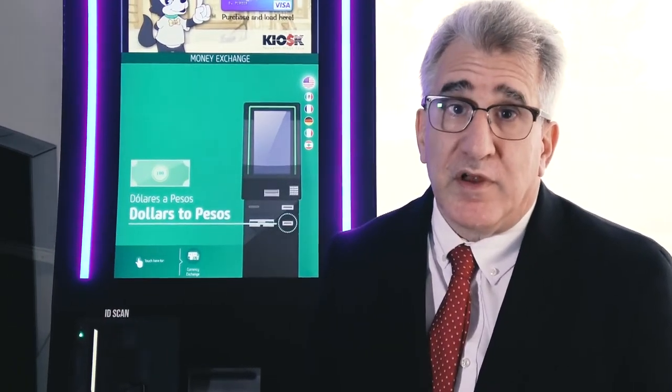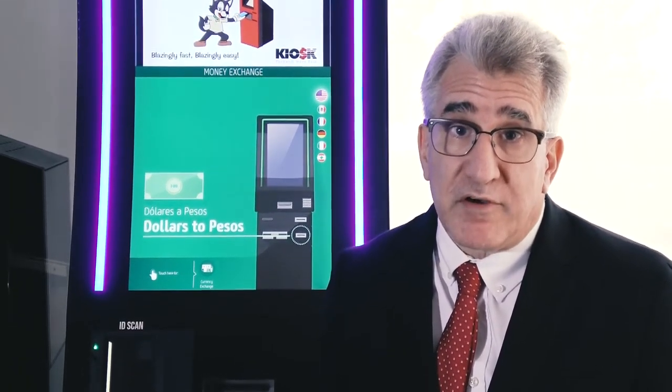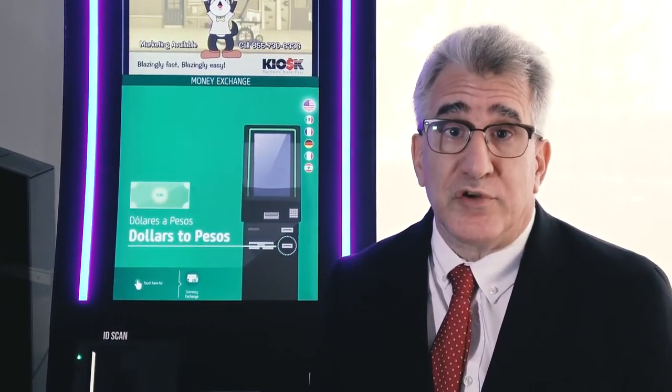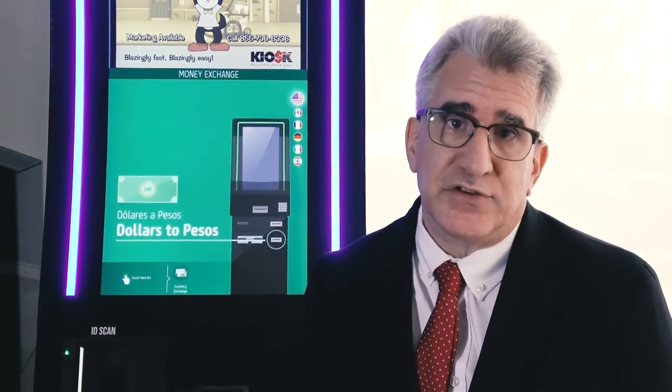I've teamed up with numerous providers including development and hardware, and developed a kiosk solution that allows the consumer to conduct all of their financial services needs.